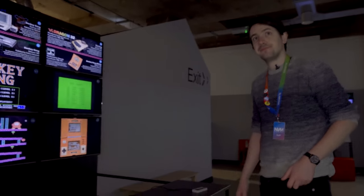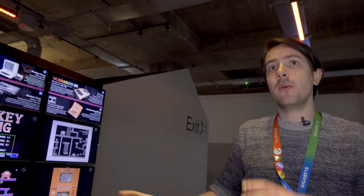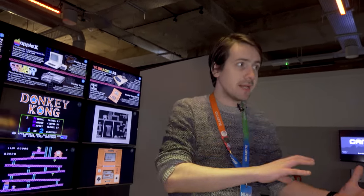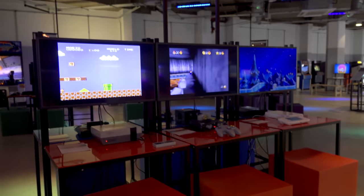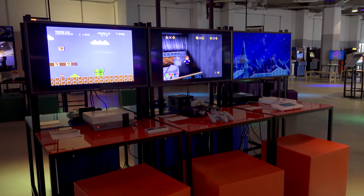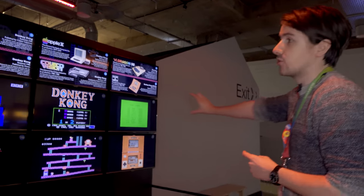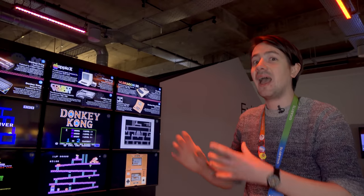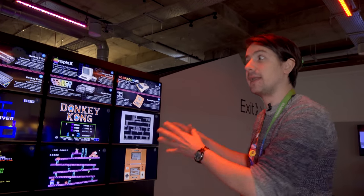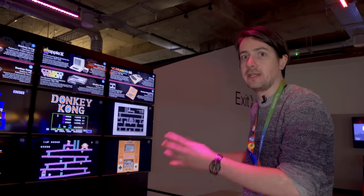All these versions run on the same controller — and that's possible because they're all emulated. We actually have a mixture of emulated games and games running on their original hardware, such as the Mario and Sonic exhibit. The reason we emulate for this exhibit is because each version has different resolutions, making it hard to compare on original hardware. By emulating them, we can easily compare the graphical differences between each version of the game.